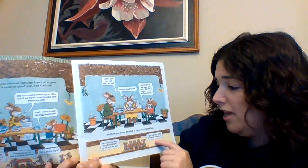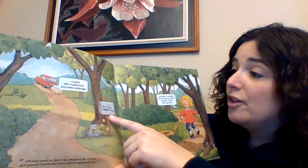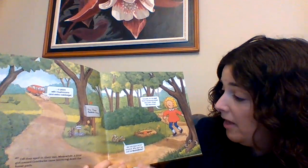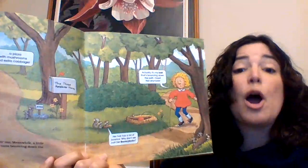"Why don't we ever burn the oatmeal so we can eat out? Right? Let's go to Mouse of Pancakes!" And off they sped in their van. Meanwhile, a little girl named Goldilocks came bouncing down the forest path. The mice say, "Actually, it's my ball that's bouncing down the path. Oops, not anymore." "Her hair has a lot of bounce. Why don't we call her Bouncy Locks?"